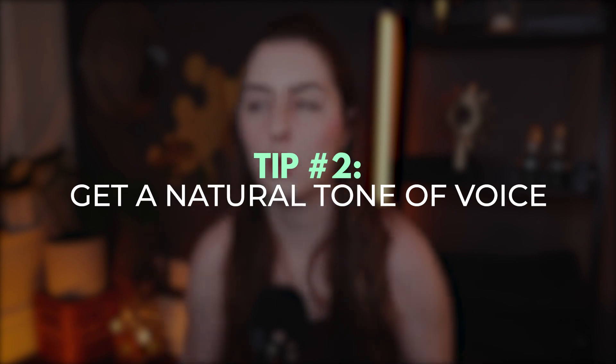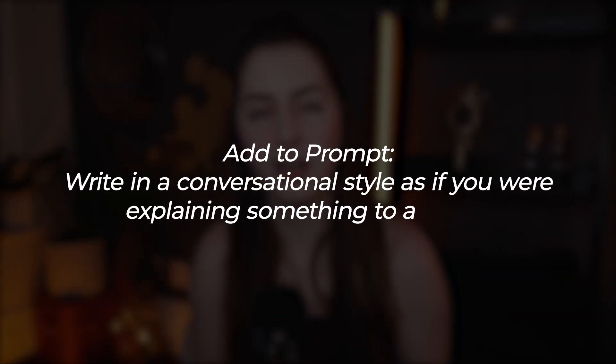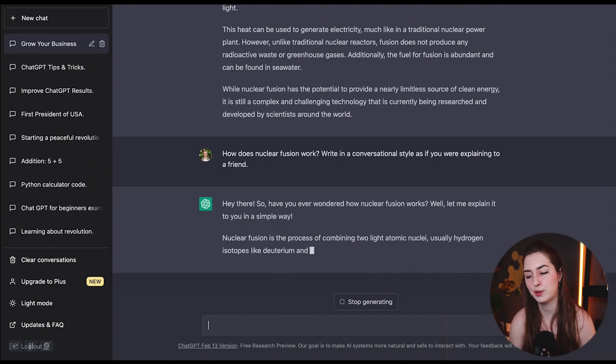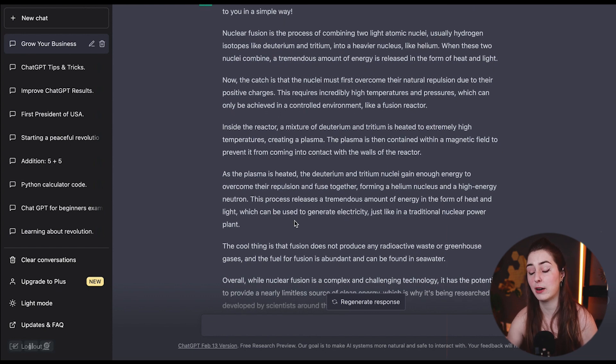Tip number two is to instruct ChatGPT in the tone and way you want it to answer you. We want ChatGPT to come back with a more human response. Try including this at the end of your prompt: write in a conversational style as if you're explaining something to a friend. This will help you avoid that generic and formal tone ChatGPT tends to default to. So instead of just typing how does nuclear fusion work — which gives a very professional, scientific-sounding answer — amend it with write in a conversational style as if you're explaining it to a friend, and it explains nuclear fusion in a much more approachable manner.